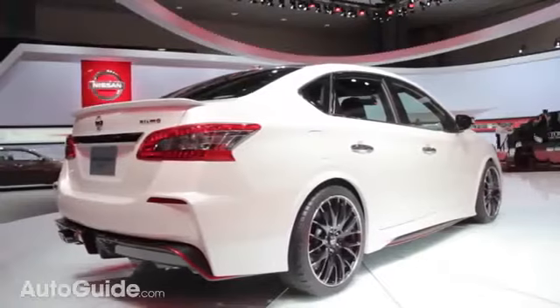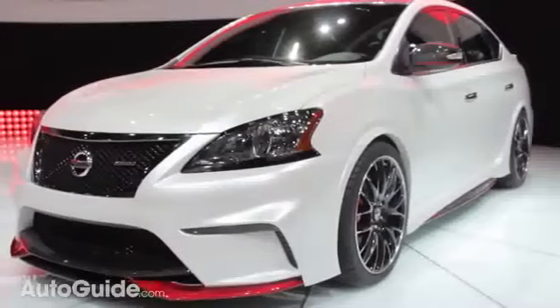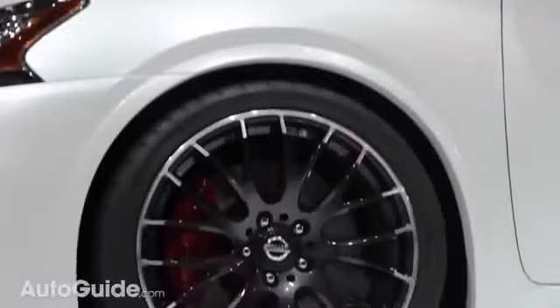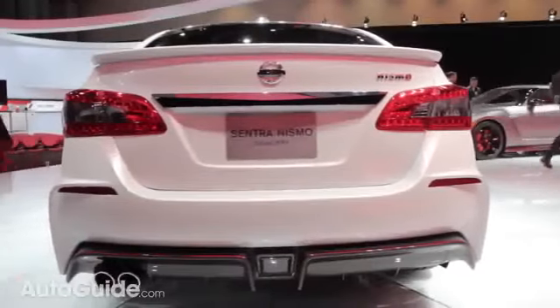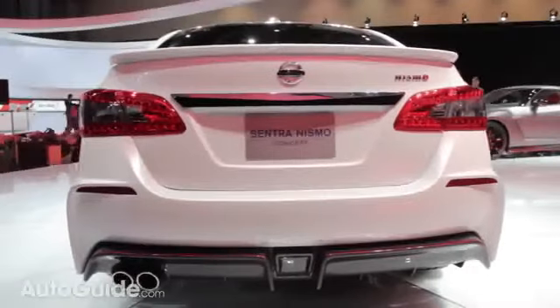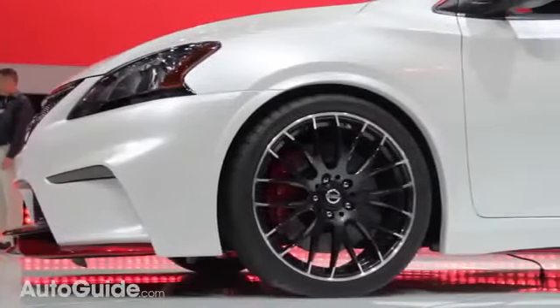The Sentra Nismo concept features a funky-looking front end, huge 19-inch wheels, and a spoiler out back. Those 19-inch wheels are wrapped with Michelin Pilot Supersport tires, helping to get all of that 240 horsepower to the ground.